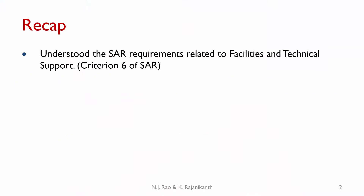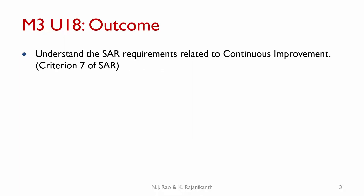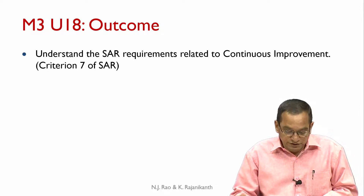Greetings, welcome to module 3 unit 18 on continuous improvement. In the last unit we understood the SCR requirements related to facilities and technical support — that was criterion 6 of SCR. In this unit we will look at criterion 7 of SCR. The outcome for this unit is to understand the SCR requirements related to continuous improvement.